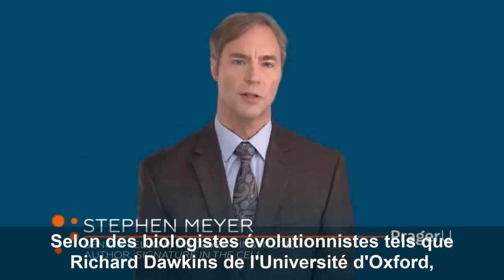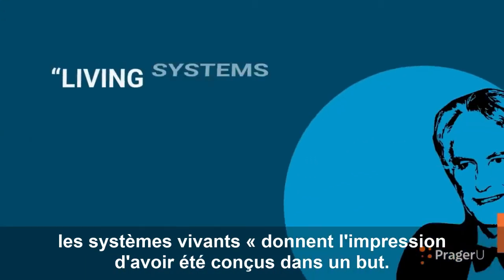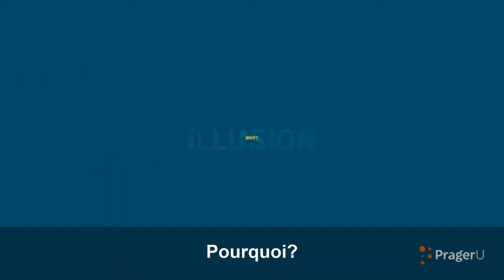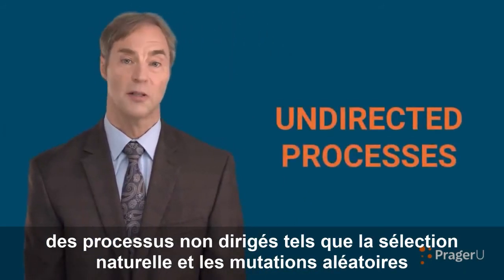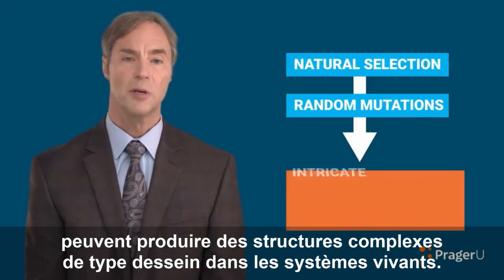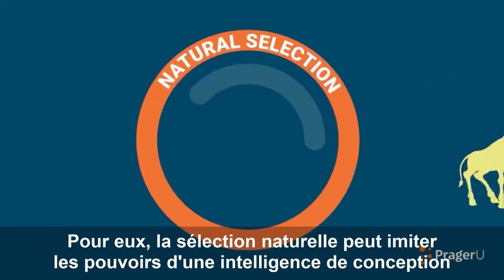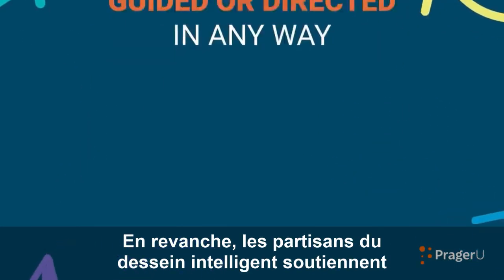According to evolutionary biologists, such as Richard Dawkins of Oxford University, living systems give the appearance of having been designed for a purpose. But that appearance is merely an illusion. According to Dawkins and his followers, wholly undirected processes such as natural selection and random mutations can produce the intricate design-like structures in living systems. In their view, natural selection can mimic the powers of a designing intelligence without being guided or directed in any way.